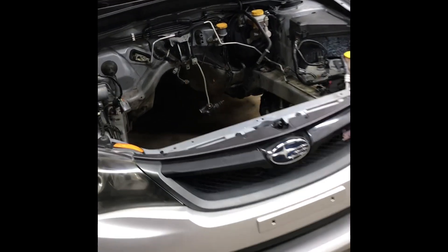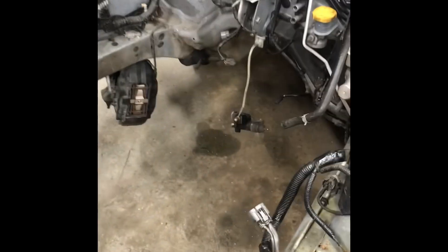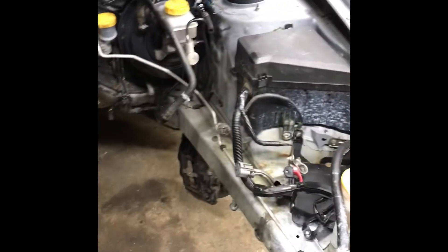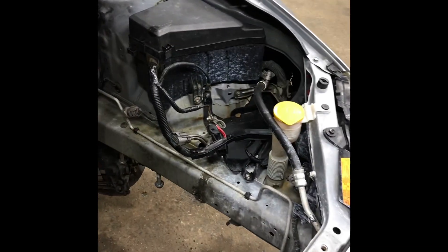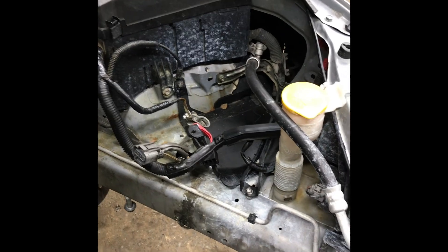Hey guys, what's up. Here's an update on the car — motor's out, transmission's out, diffs out. Tried to get some video for you, didn't turn out too good, I'm on my phone now so it's not gonna be much better. But yeah, this thing needs to be cleaned up, pretty nasty. Looks like a battery exploded at one time.